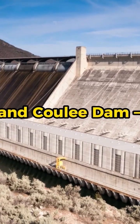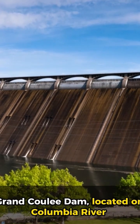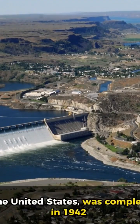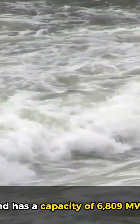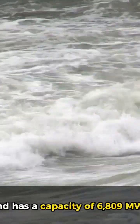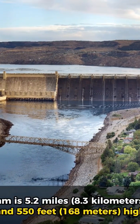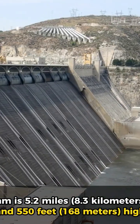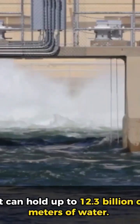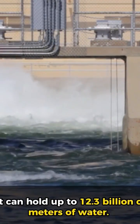6. Grand Coulee Dam, USA. The Grand Coulee Dam, located on the Columbia River in the United States, was completed in 1942 and has a capacity of 6,809 megawatts. The dam is 5.2 miles (8.3 kilometers) long and 550 feet (168 meters) high, and it can hold up to 12.3 billion cubic meters of water.